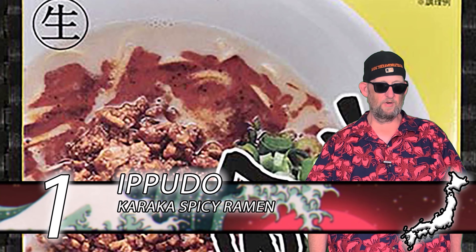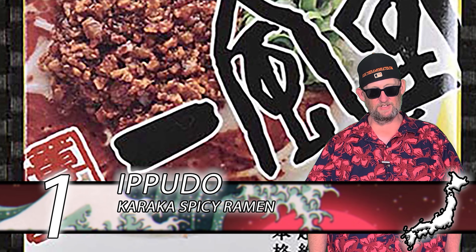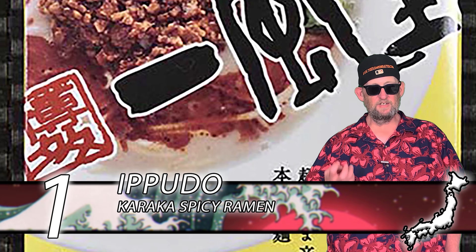In at number 1, we have Iputo with their Karaka Spicy Ramen. This stuff blew my mind — I had this one recently. The noodle is thinner — it's a shelf-stable fresh kind of thing, so it looks and feels a lot like real fresh noodles. It doesn't take long to cook, maybe 30–45 seconds. The broth is a savory, succulent tonkatsu with some nice color to it and a little bit of spiciness.